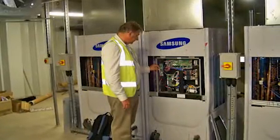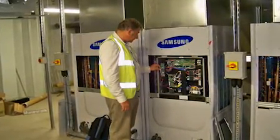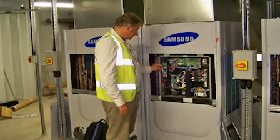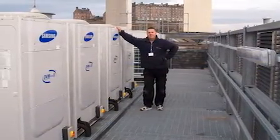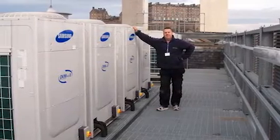Our managing and technical director attended the first round of meetings with the installer and building service consultants responsible for the project. The product proposed was a Samsung DVM system consisting of 28 outdoor units and 321 indoor units.